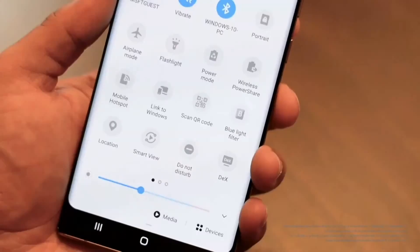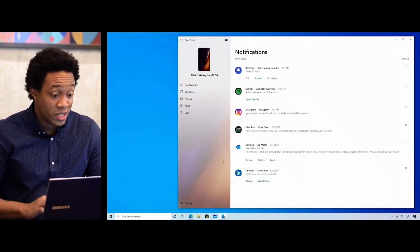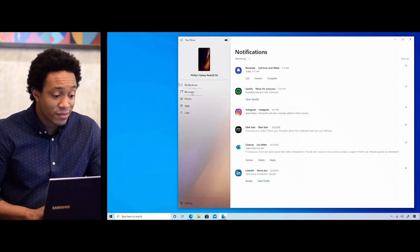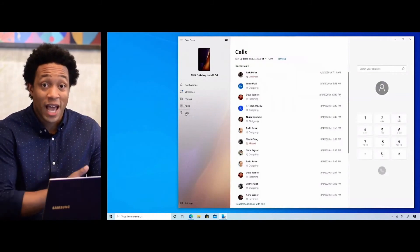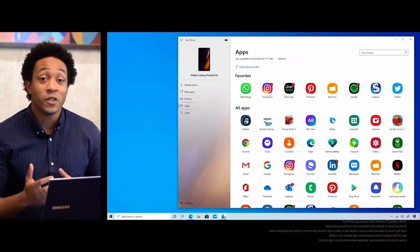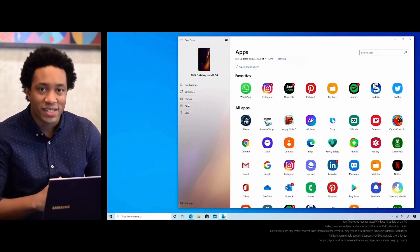Last year, we announced the integration of Link to Windows in the quick panel of Galaxy phones to link your devices with a click. After you're linked, the Your Phone app gives you access to your notifications, messages, photos, and calls on your Galaxy Note 20. But now the Your Phone app is about to get even better — I'm excited to announce the new Apps feature, which gives you access to your Android apps on your Note 20 directly from your PC.